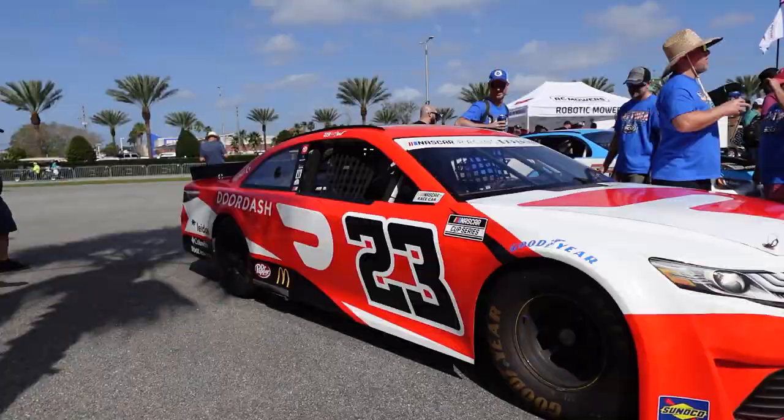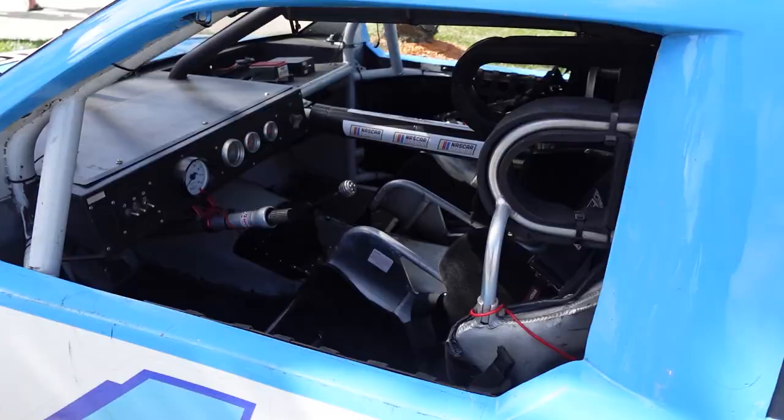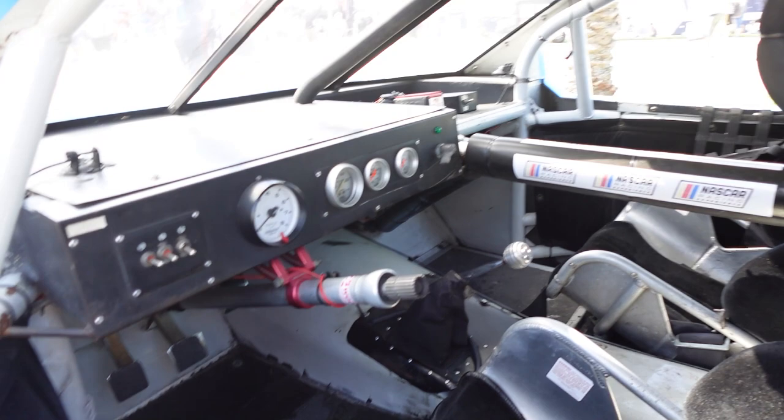At Daytona, you can even drive a NASCAR stock car — the NASCAR Racing Experience. I've been seeing these things on track all week long. Honestly, I'm not sure I could even fit in one of these cars. I'm 6'7". I'm sure they could adjust the seat and hopefully make it comfortable enough. You can also do a ride-along — a NASCAR stock car with a passenger seat.